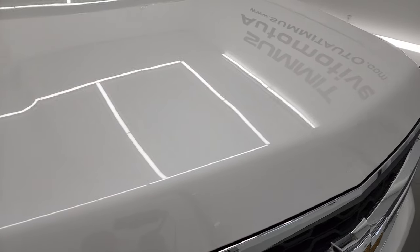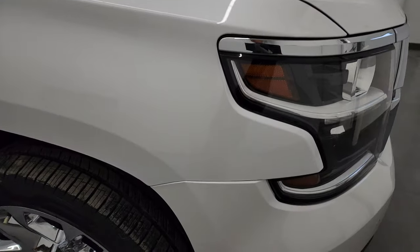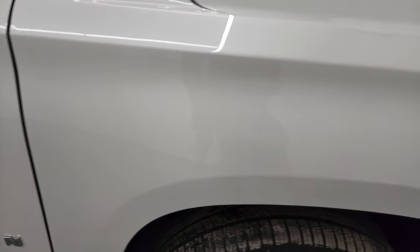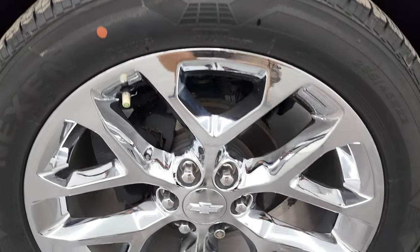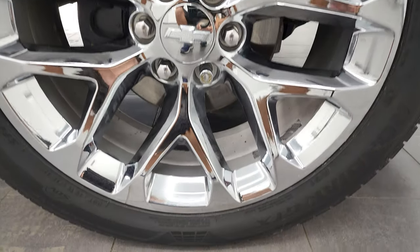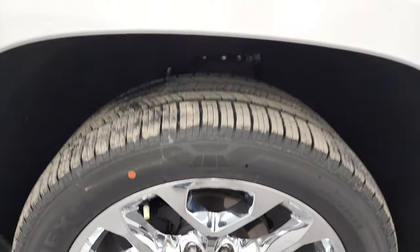The hood is in excellent shape with no major dents or dings. The passenger side front fender is in really nice condition too, and the passenger side rim is in nice condition — I didn't see any major scuffs or scrapes. The iridescent tri-coat pearl color has just a little bit of metal flake to it, and you can see it really shimmers in the light.